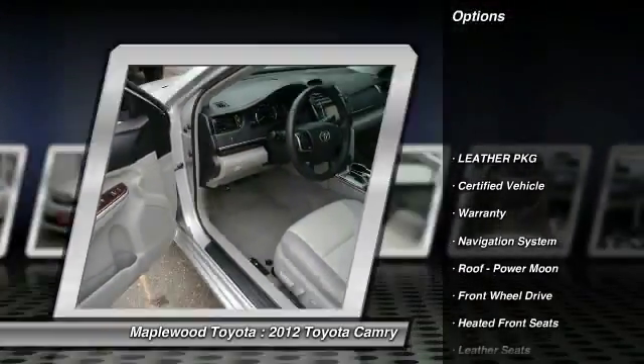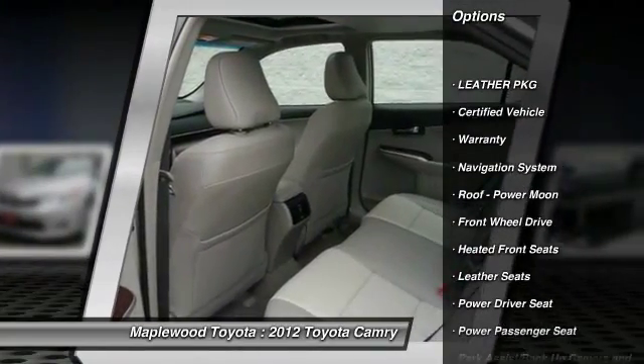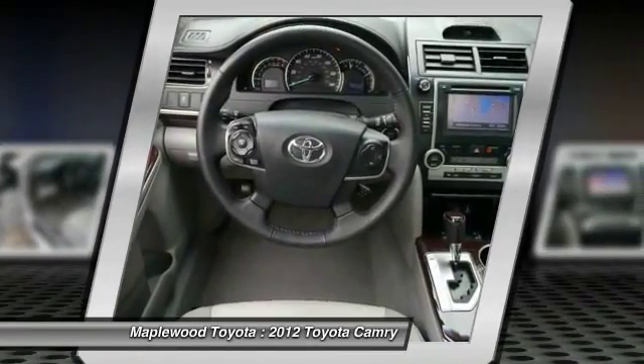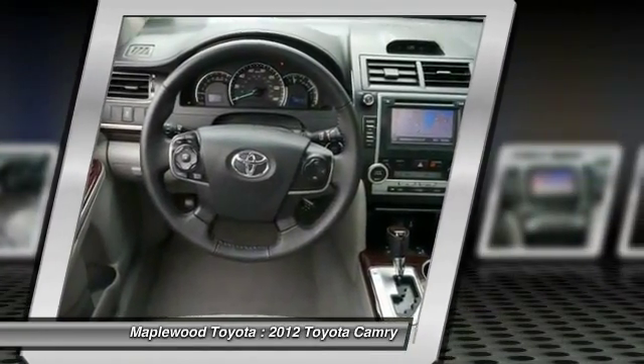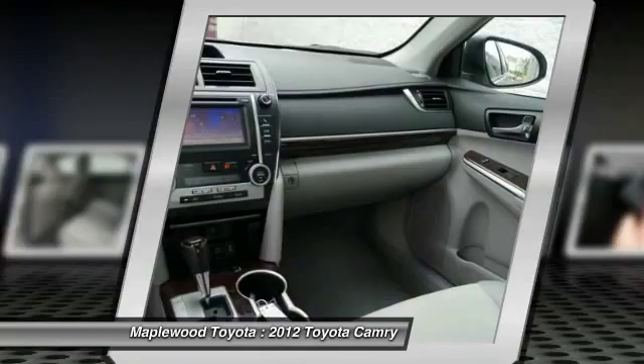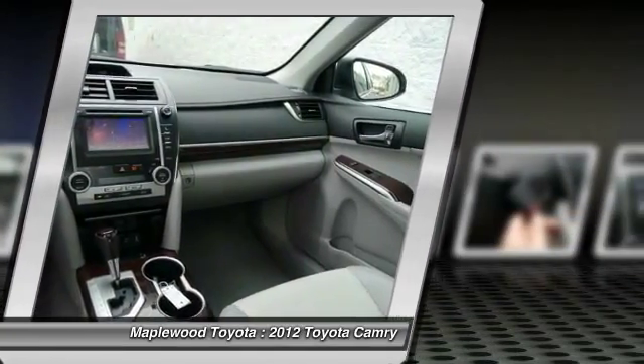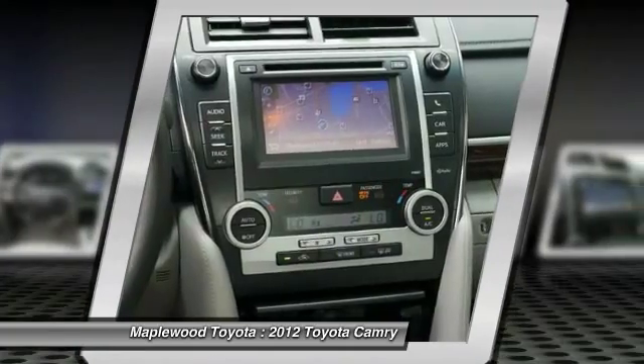Certified. Please let us help you with finding the ideal new, used, or certified vehicle, getting the best prices and incentives available, and explaining purchase, lease, and financing options. Maplewood Toyota prides itself on value pricing its vehicles and exceeding all customer expectations.